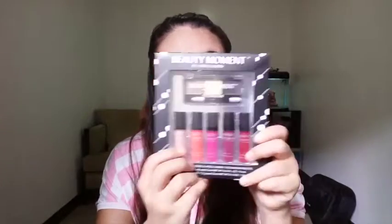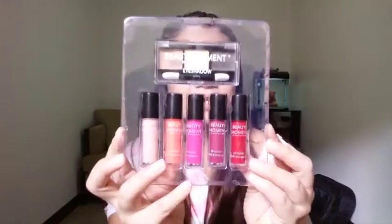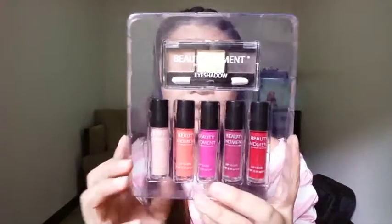I hope you enjoy it, guys. So let's start — here are the two products. I'm going to start with the first Beauty Moment by Jackie and Nore — eyeshadow with lip glosses. I'm gonna open this na. Okay, ayan sila guys, out of the box. Ito yung eyeshadow.